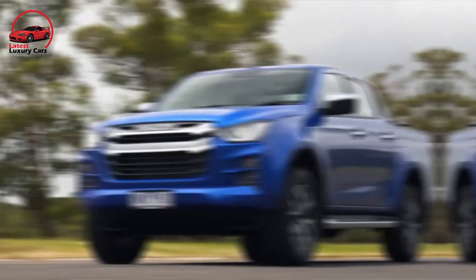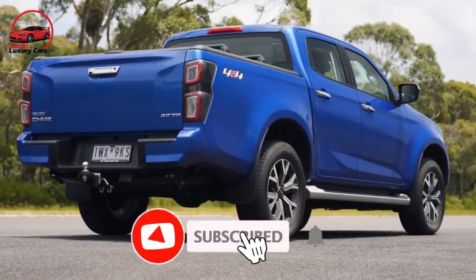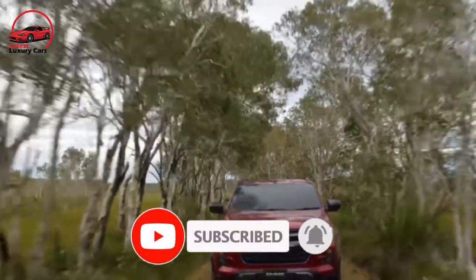Now you have reached the end, so I am sure you liked the video. For more updates, stay tuned and subscribe to our channel Latest Luxury Cars.